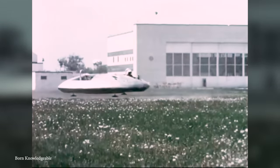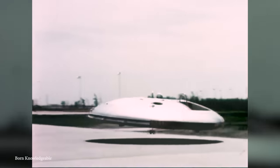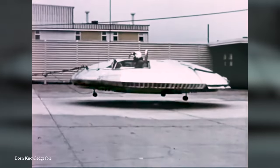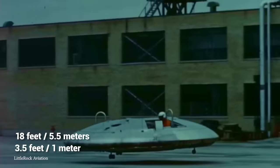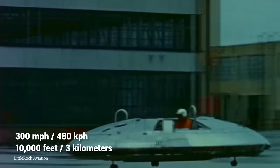Rather than using the principle of generating lift through wings, the Avrocar relied on the Coanda effect, which meant that in theory the circular craft would be able to fly by blowing exhaust across its rim from a single 124-blade turbo rotor. Looking sort of like a frisbee, the test vehicle was 18 feet in diameter and 3.5 feet thick, with a theoretical top speed of 300 miles per hour and a service ceiling of 10,000 feet.